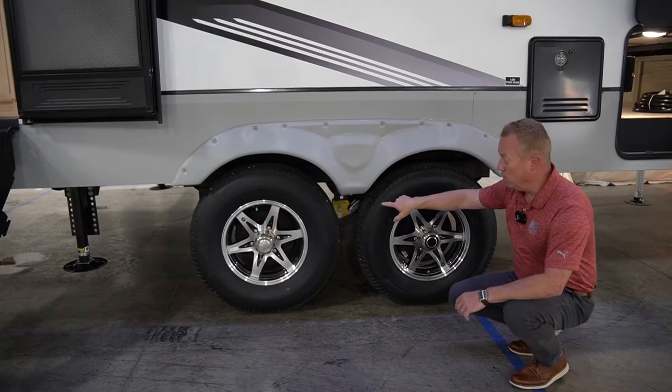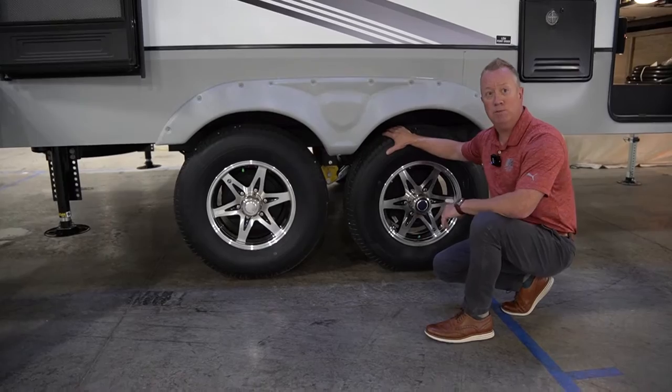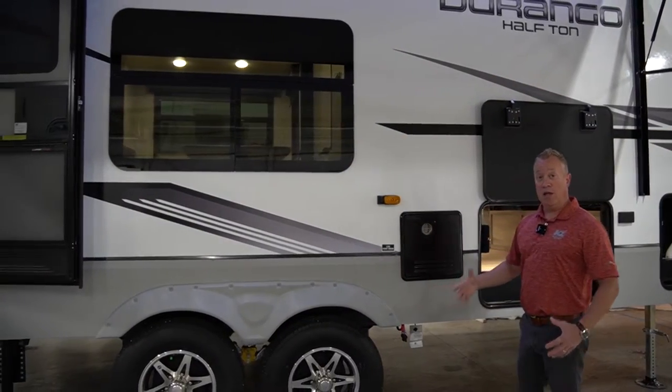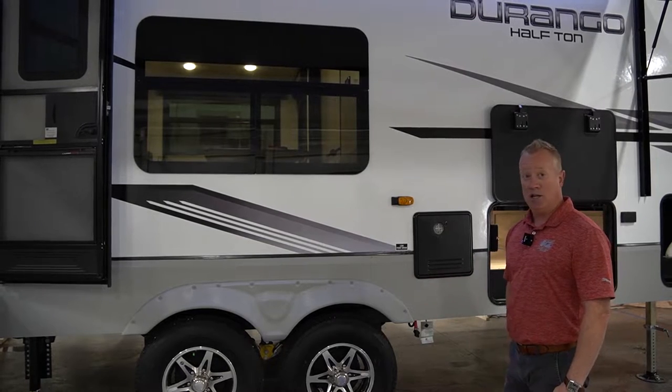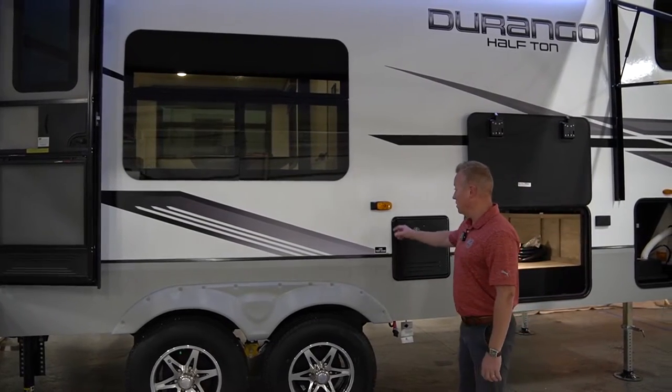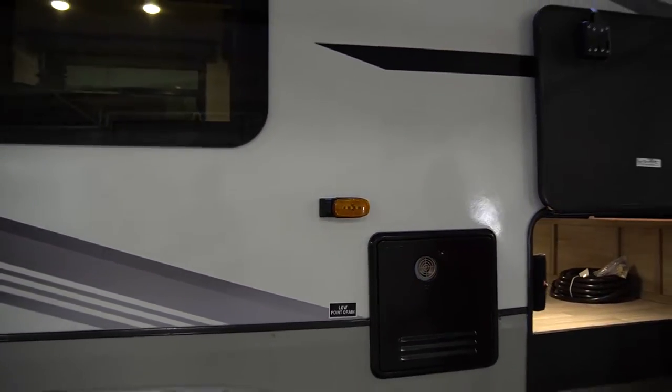Down below, another standard feature on all of our Durango half-tons would be our Equiflex suspension. A little unique on the half-ton models, all of our units feature standard 16-inch tires. It's also going to feature an optional side camera, our Vision S, which also incorporates with our rear camera on the back.